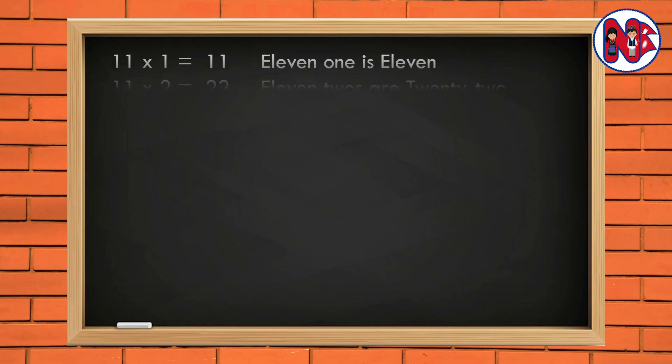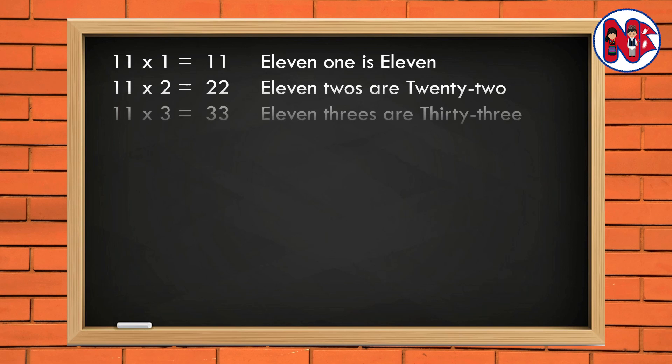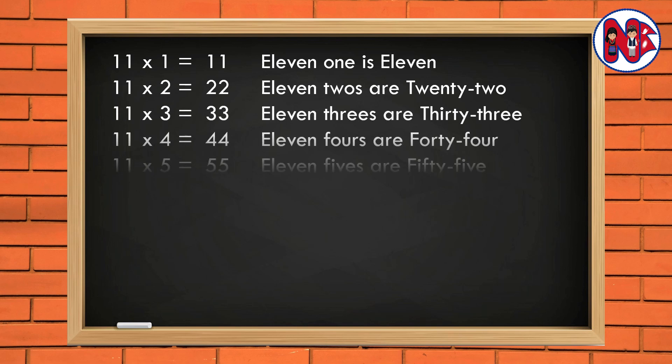11 1 is 11. 11 2s are 22. 11 3s are 33. 11 4s are 44. 11 5s are 55.